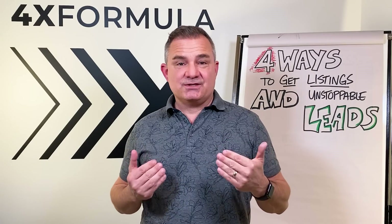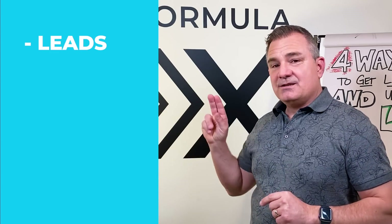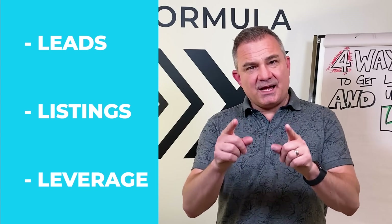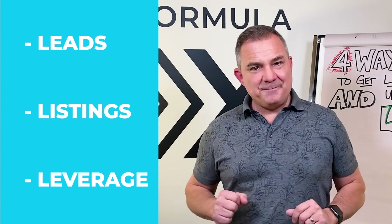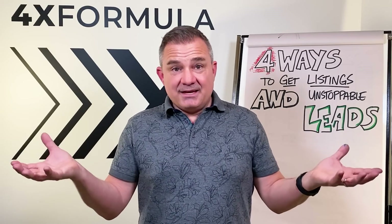Gary Keller in his book Millionaire Agent teaches about the three L's: leads, listings, and leverage. Everyone out there is effectively teaching the same thing — that the goal is to list a lot of properties, be a master at listing properties. And if you list a lot of homes, then your success is in direct proportion to the amount of listings that you carry. That's kind of the understanding out there.